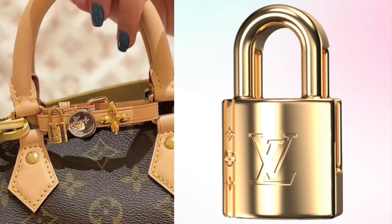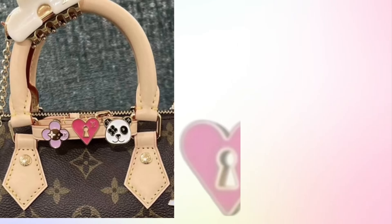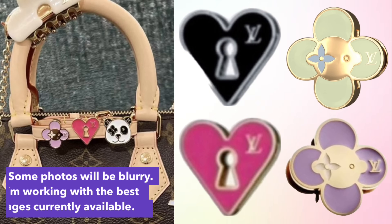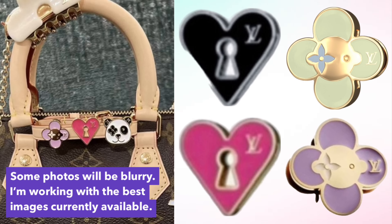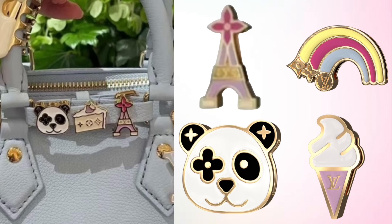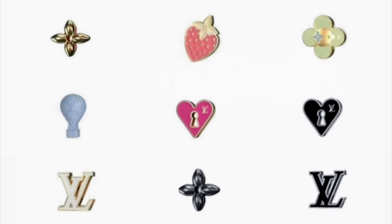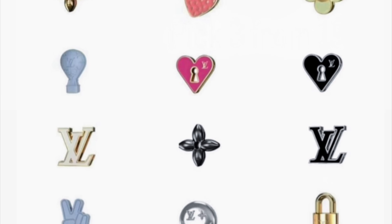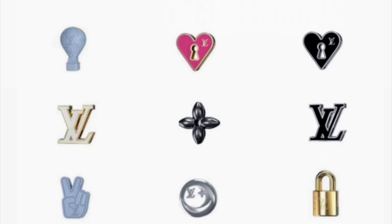The LV lock has a monogram flower design etched onto the side — a really nice touch. There are also two heart-shaped locks in fuchsia and black. Of course this is Louis Vuitton, so we have Vivienne charms in Wisteria and Matcha. There's an Eiffel Tower as a nod to France, and a panda bear as a nod to China. There are also fun charms like a rainbow, an ice cream cone, a slice of cake, a strawberry, a clover, a blue hot air balloon, a peace sign, and finally a smiley face.